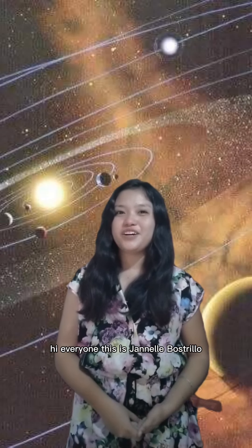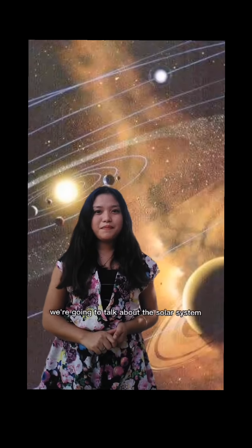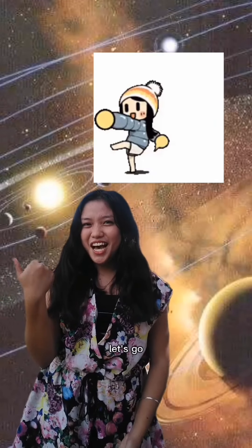Hi everyone! This is Janelle Bustrillo, B.E.S. and Science 3 student at PIT Tabango Campus. For today's video, we're going to talk about the solar system. Are you guys ready to talk about it? Let's go!